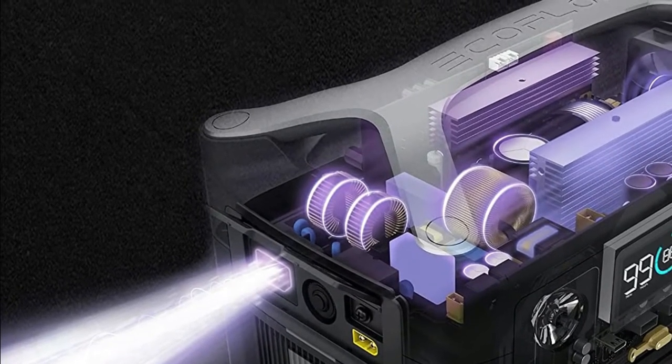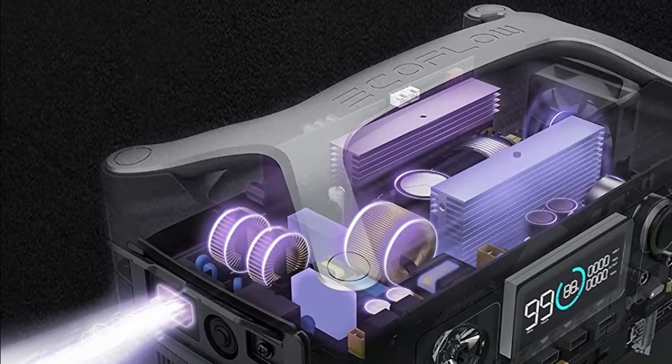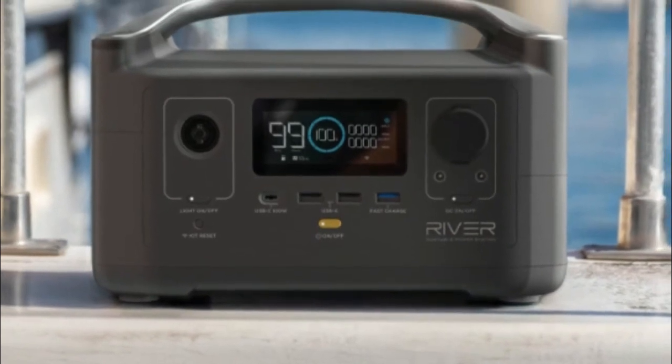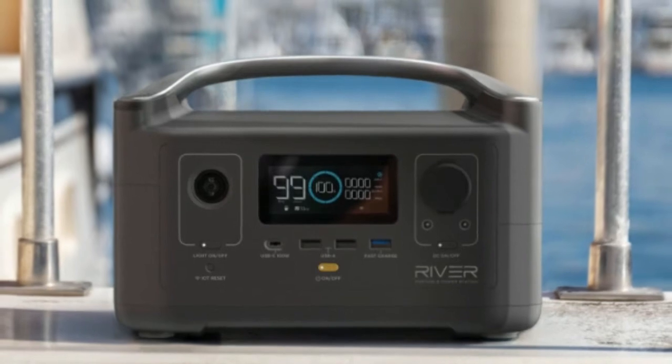X-Boost technology's advanced built-in algorithm enables most heavy-duty kitchen appliances and tools to operate. With X-Boost, the River can power 80% of essential home appliances and devices, especially those within 1,200W for a better experience. Designed for mobility, the 11-pound yet lightweight River is slightly larger than a toaster, which is perfect to take out.